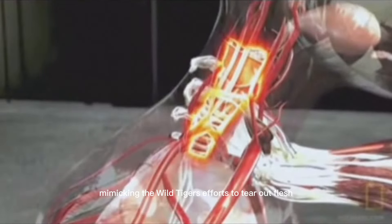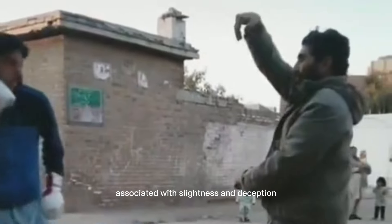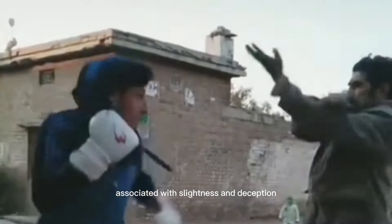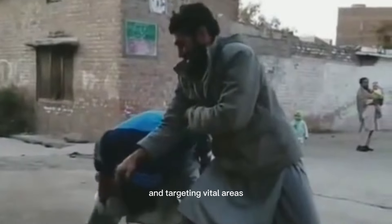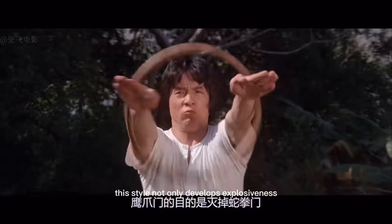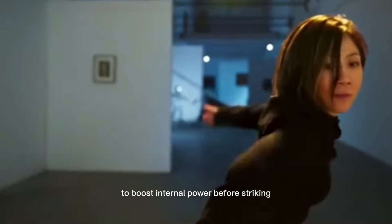The snake style, associated with slyness and deception, focuses on intimidating the opponent, wearing them down, and targeting vital areas with direct and accurate attacks. This style not only develops explosiveness but also emphasizes breathing methods to boost internal power before striking.